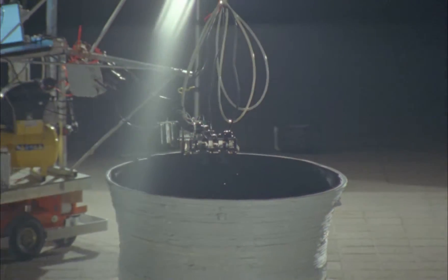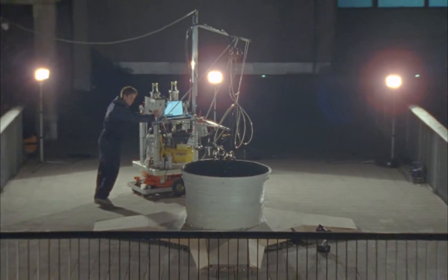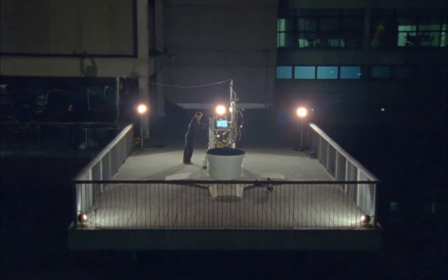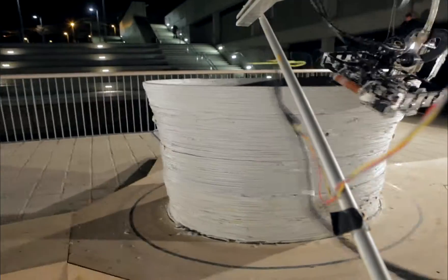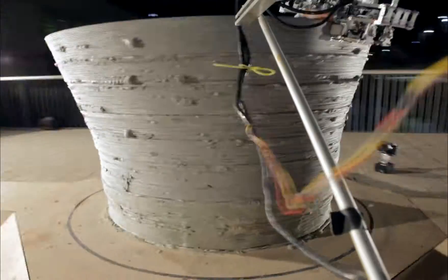This mechanism clamps onto the already-printed layer and gives us the opportunity to control the shift. If we want to print a structure which is just a column vertically in Z, we keep the nozzle in the center and continue printing. But the moment we want to create curvature, we shift the nozzle slightly to the side — maybe one or two millimeters — which incrementally gives us the ability to print a curvature along the structure.